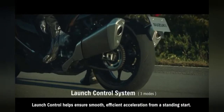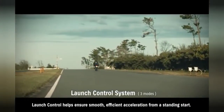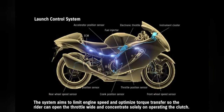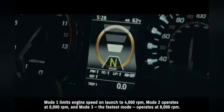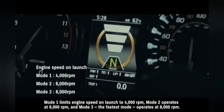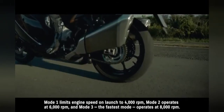Launch control helps ensure smooth, efficient acceleration from a standing start. The system aims to limit engine speed and optimize torque transfer so the rider can open the throttle wide and concentrate solely on operating the clutch. Mode 1 limits engine speed on launch to 4000 RPM. Mode 2 operates at 6000 RPM. And Mode 3, the fastest mode, operates at 8000 RPM.